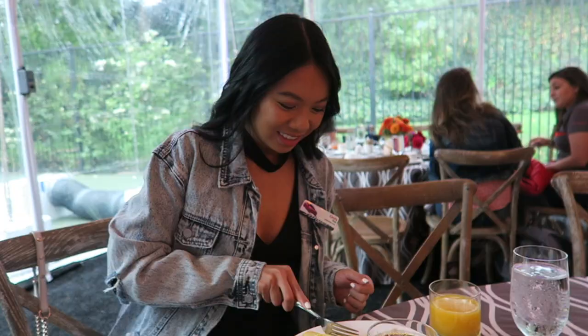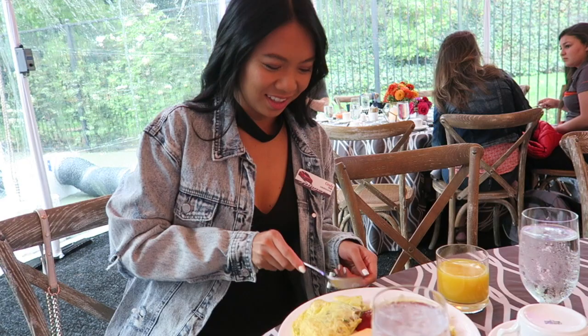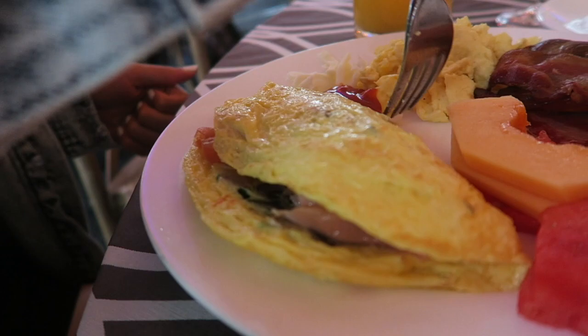This omelet has everything. There's smoked salmon inside. Smoked salmon! Oh, you got the smoked salmon? Oh yeah, look at this. I made sure he loaded it up. I'm excited.